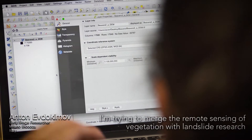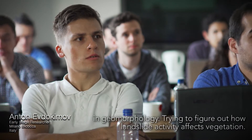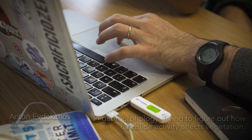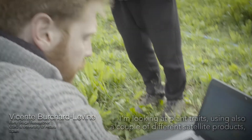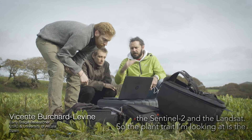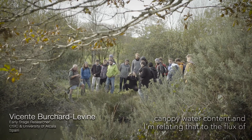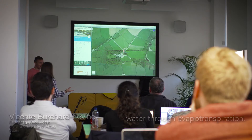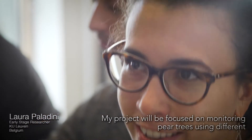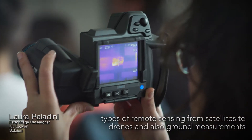I'm trying to merge the remote sensing of vegetation with landslide research in geomorphology, trying to figure out how landslide activity affects vegetation. I'm looking at plant traits using a couple of different satellite products — Sentinel-2 and Landsat. The plant trait I'm looking at is the canopy water content and I'm relating that to the flux of water through evapotranspiration.